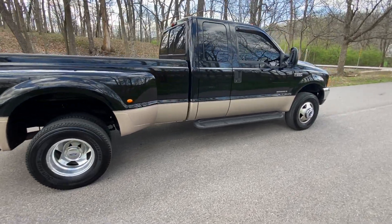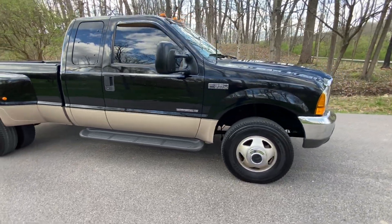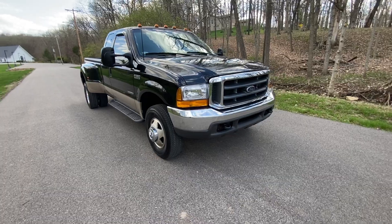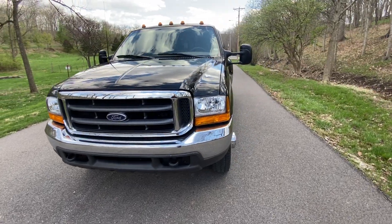Here's a 1999 Ford F-350. It has the 7.3 Power Stroke diesel and a six-speed stick shift transmission. The Power Stroke only has 58,000 miles on it. It's a beautiful one-ton dually.